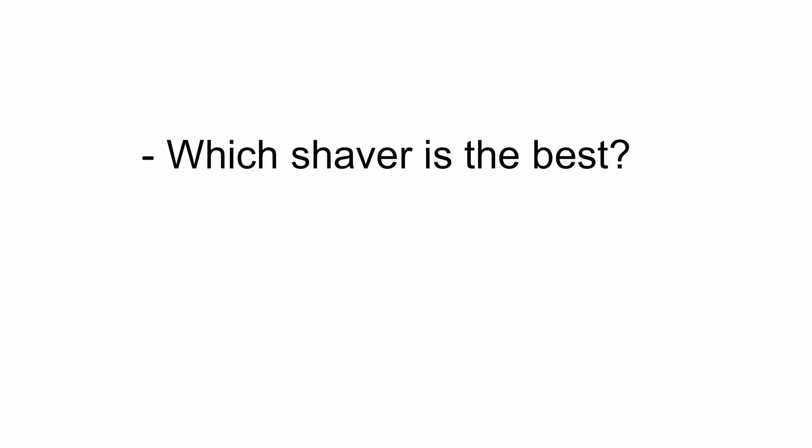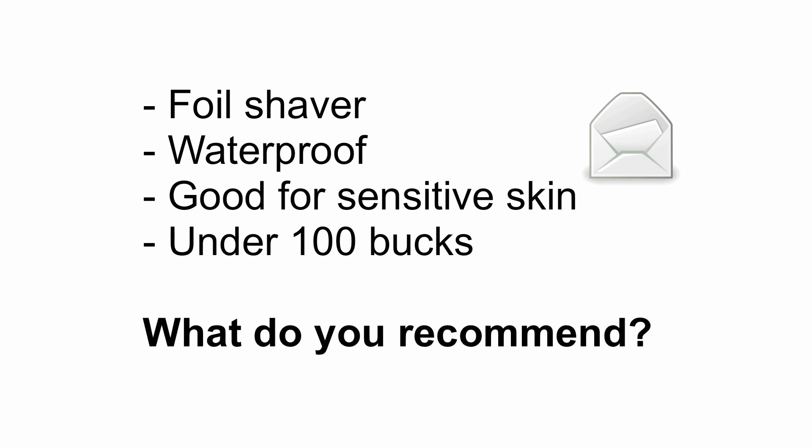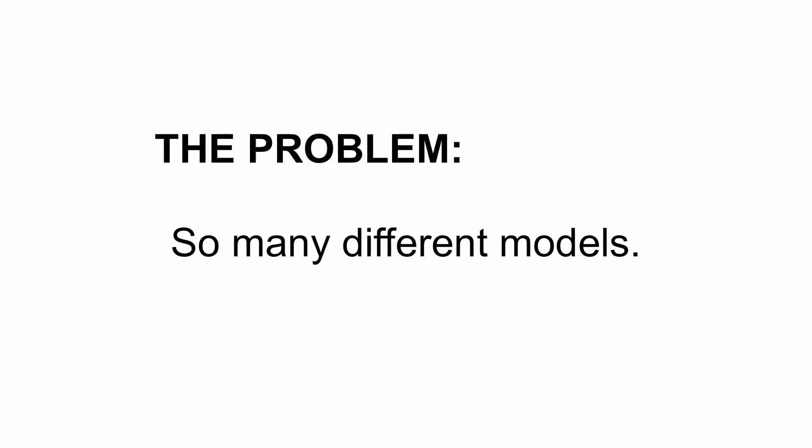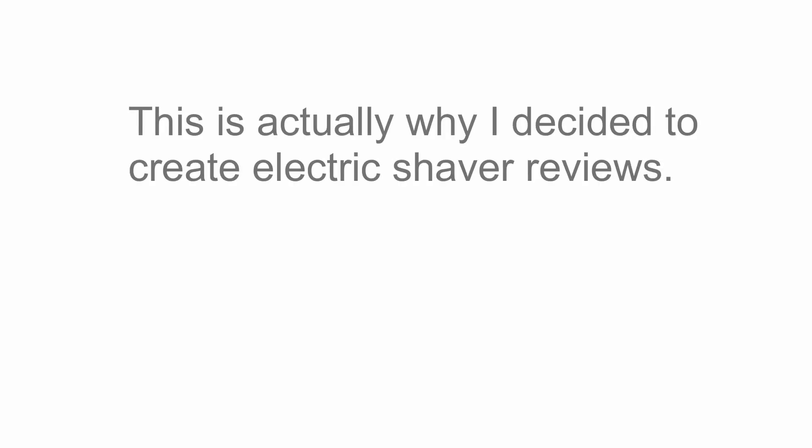So I'd recommend watching till the end where you can find links to Part 2 and to the Buying Guide. Now since I've been reviewing electric shavers, I've gotten a lot of questions like which shaver is the best or which shaver should I buy? I've received a lot of emails where people give me a list of things they want and their budget and ask for recommendations. The problem is there are so many different models out there and it can get really confusing. There's different technology and features as well as a wide range of prices.